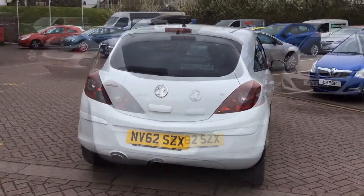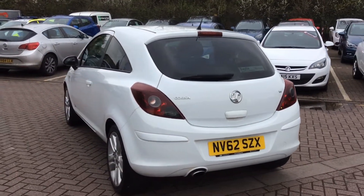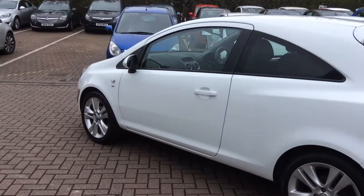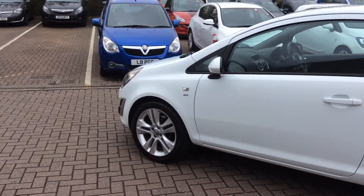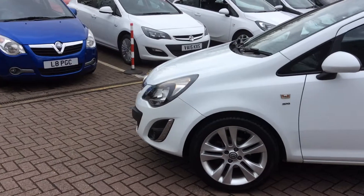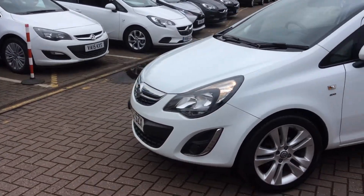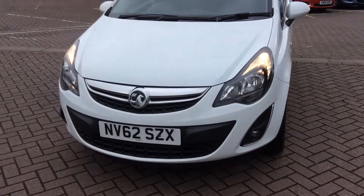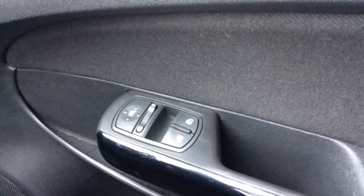This vehicle is finished in non-metallic white. It has alloy wheels and is a three-door model for the sporty look. It's equipped with front fog lights, and benefits from electrically adjustable and heated wing mirrors.